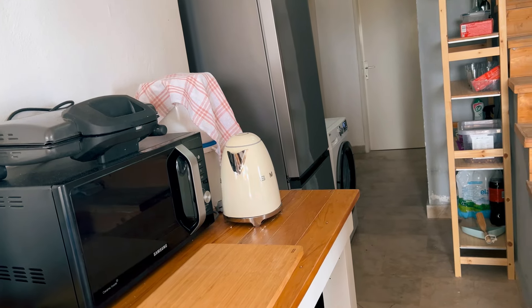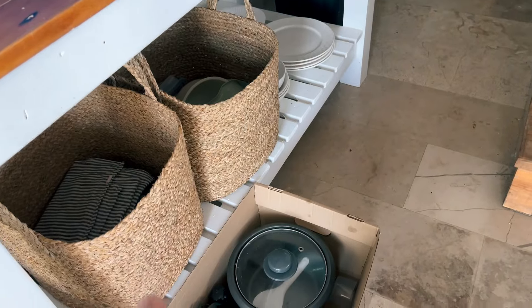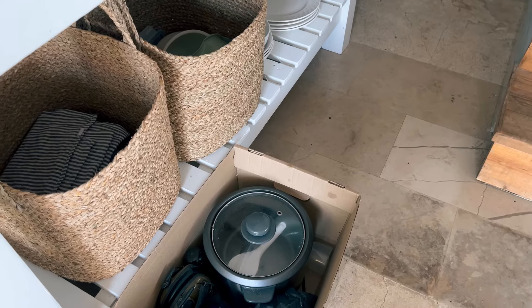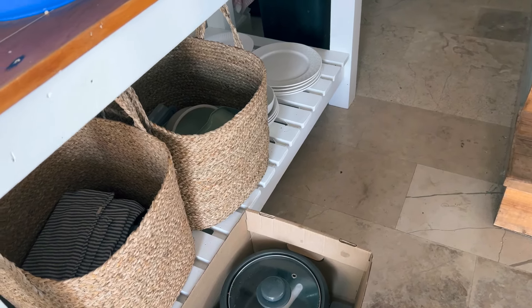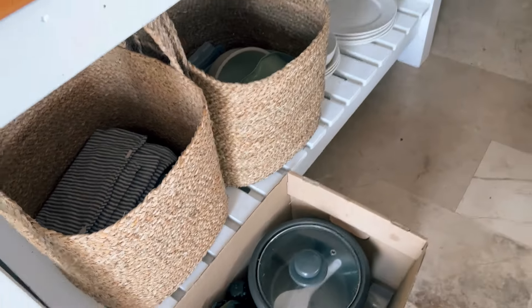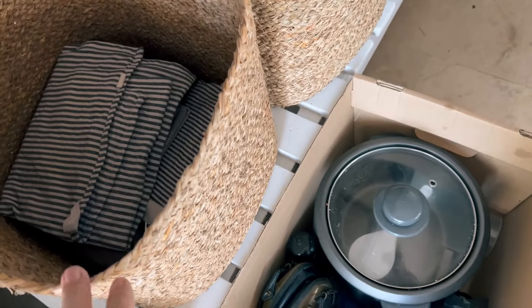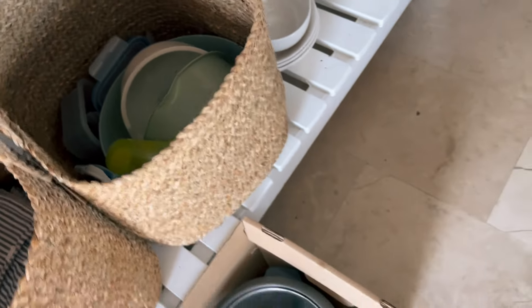That's our water filter — it's a Berkey water filter. We want to buy the stainless steel housing; in New Zealand it was $450 just for the housing, so we never did it and just used food grade buckets. I've also got some baskets I bought at ESC. I actually met a subscriber earlier in the week — I'm quite an introverted person but she was so lovely. It was really surreal to be recognized!